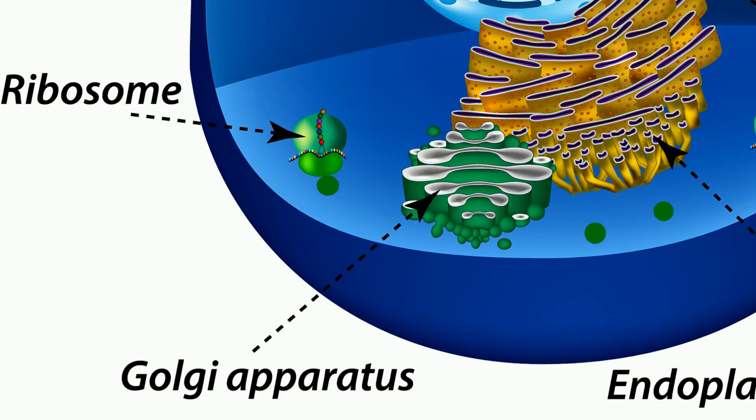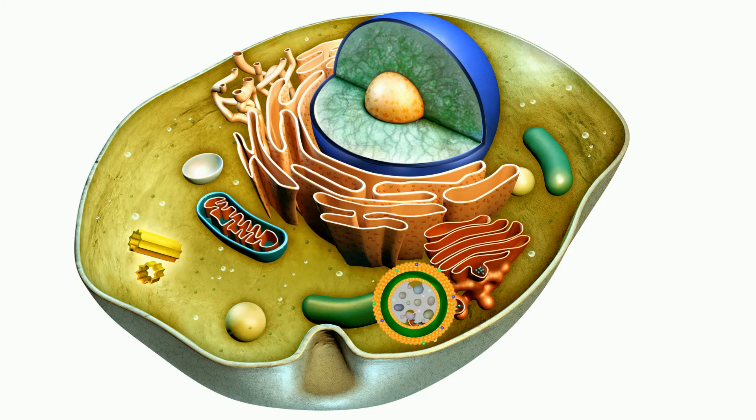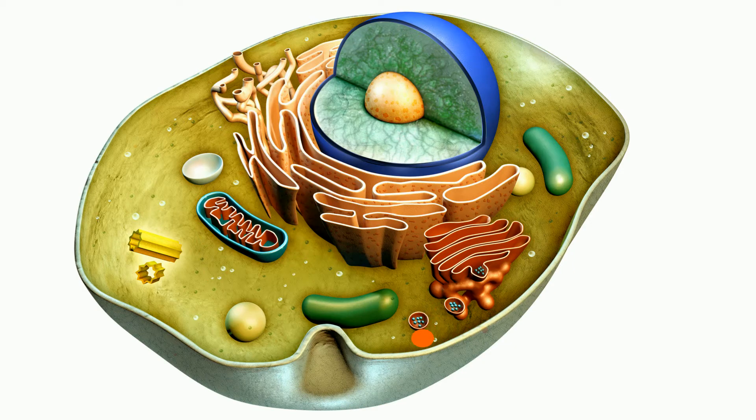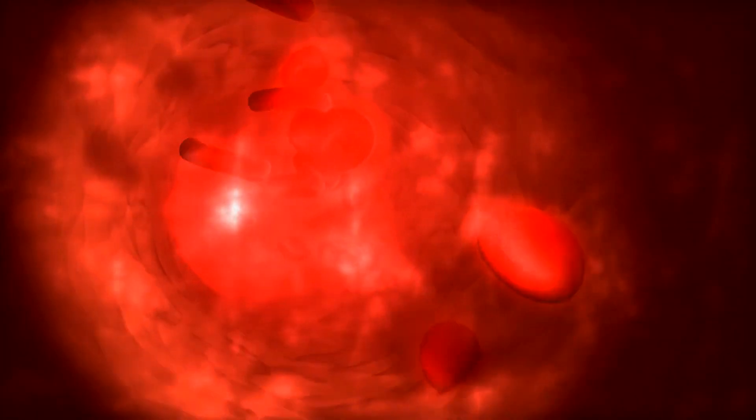The Golgi Apparatus is found in eukaryotic cells. It receives proteins from the rough ER and then repackages the proteins and chemicals into vesicles that are sent out to three locations. Some vesicles become lysosomes. Other vesicles travel to the cell membrane and provide important proteins for the membrane. Other vesicles travel outside the cell, like vesicles containing insulin, so that it can be released into the bloodstream.